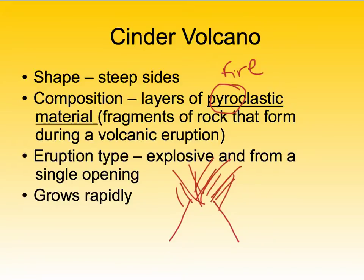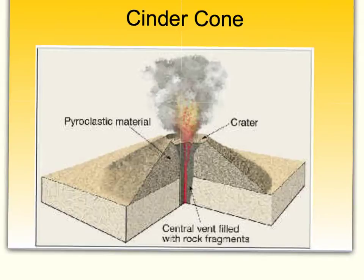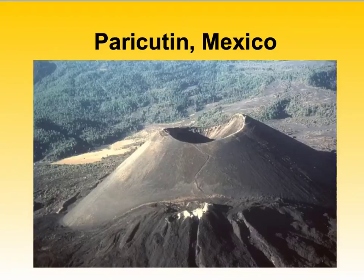Some cinder cone volcanoes have been known to grow quite rapidly. Here's a diagram of a cinder cone volcano — you can see one central vent where it erupts from, made up of layers of pyroclastic material, with steeper sides. An example is the cinder cone from Paricutín, Mexico, which unfortunately for one particular farmer, grew right in the middle of their field. So that's bad luck.